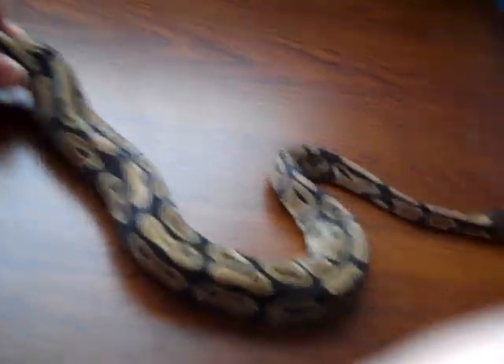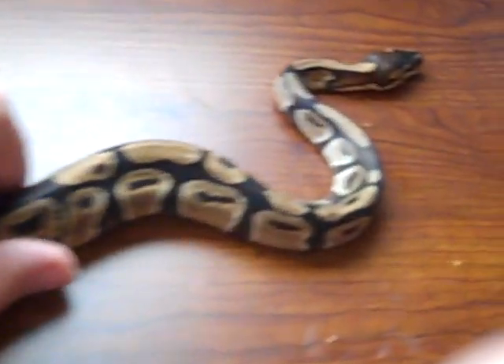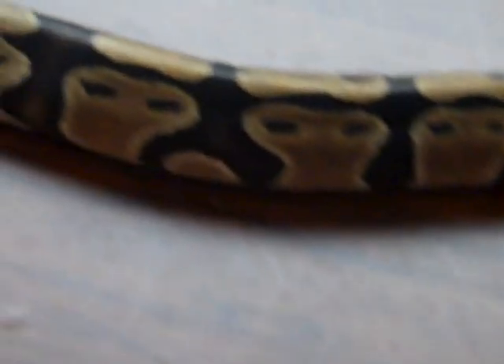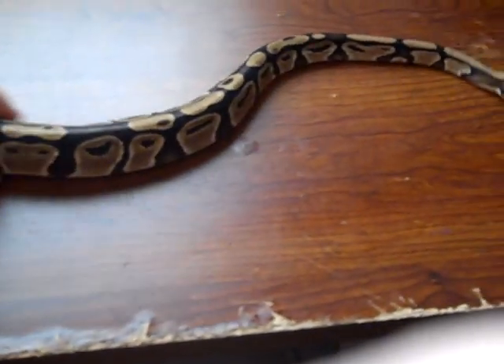This is my favorite girl. This is Isabella — it's a girl. Just a normal, but she's really nice. She doesn't really care too much about her head being touched. I've had her for a while. She's my favorite — well, not my favorite, I just like her a lot. She's quite calmer than the rest of them. She has a pink tongue. That's Izzy.